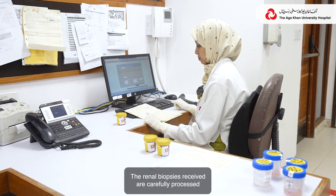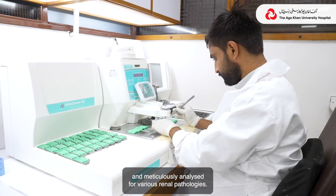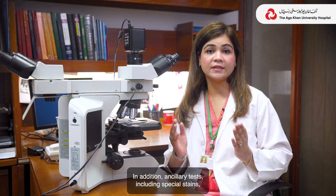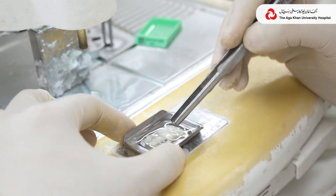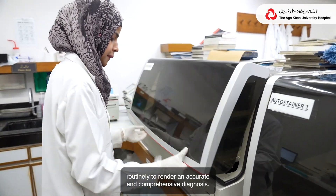The renal biopsies received are carefully processed and meticulously analyzed for various renal pathologies. In addition, ancillary tests including special stains, immunostains, and immunofluorescent studies are performed routinely to render an accurate and comprehensive diagnosis.